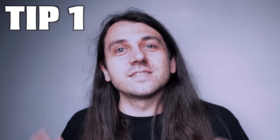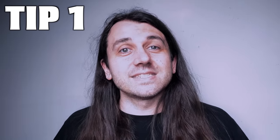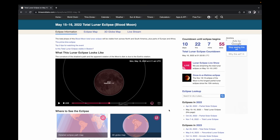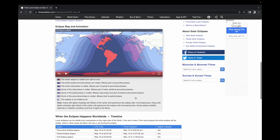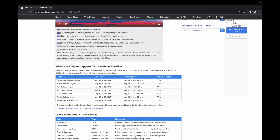Tip number one is to find out if you're in the right location to see the eclipse, and then find out the key times for when the eclipse starts and ends, including the different phases. My favorite resource for finding these times is timeanddate.com. That website always seems to have good visualizations, graphics, and tables that should tell you the times for your location automatically if you allow your web browser to locate you.